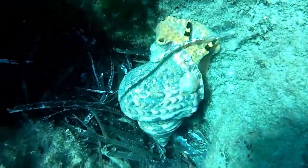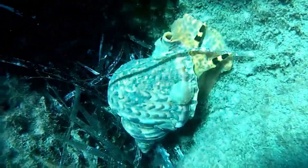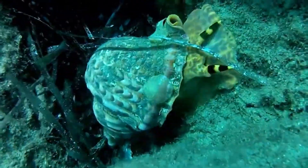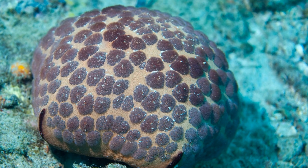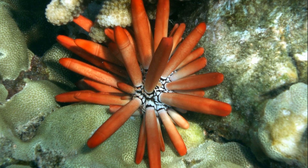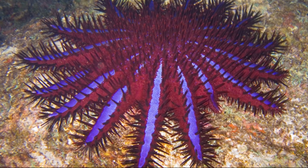Giant tritons are generally considered nocturnal, hiding in crevices during the day. They prey on large echinoderms, such as cushioned stars, sea urchins, and the infamous coral-eating crown-of-thorn starfish.